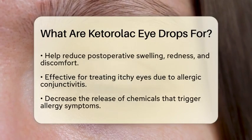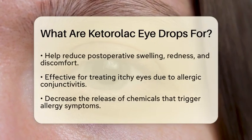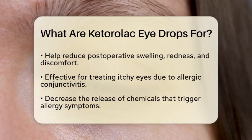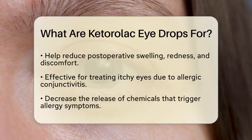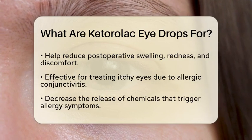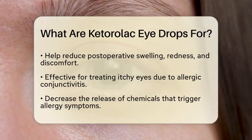For instance, Ketorolac drops are commonly prescribed after eye surgeries, such as cataract removal or corneal refractive surgery. These procedures can result in postoperative swelling, redness, and discomfort. Ketorolac drops help to reduce these symptoms, allowing for a more comfortable recovery.